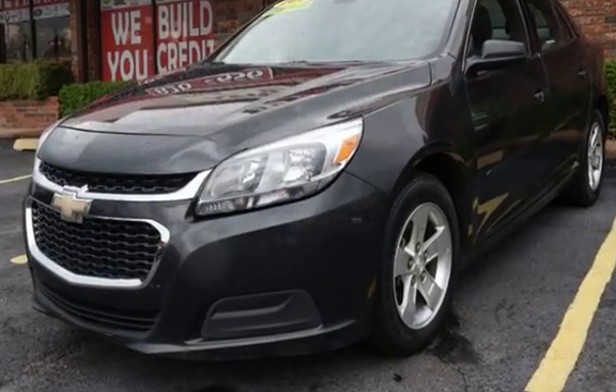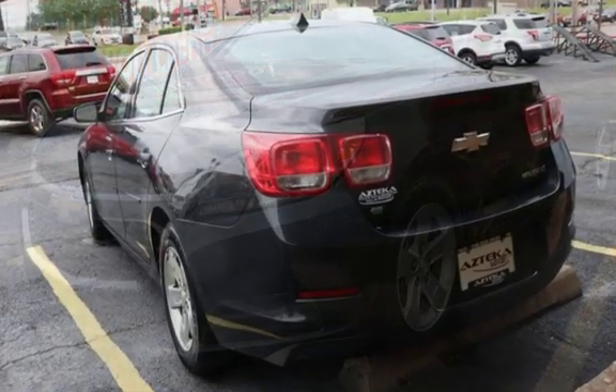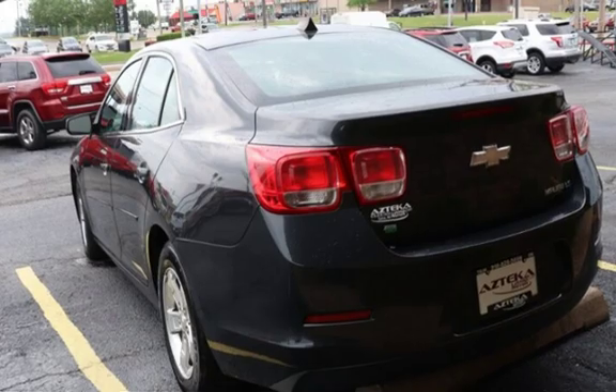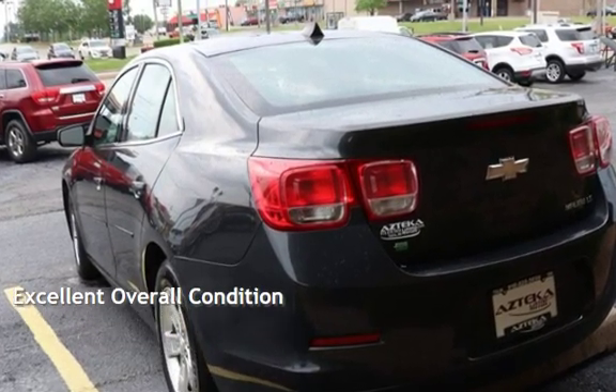This four-door SUV has a six-cylinder, 3.5-liter V6 engine with all-wheel drive and an automatic transmission. This vehicle is in excellent overall condition.